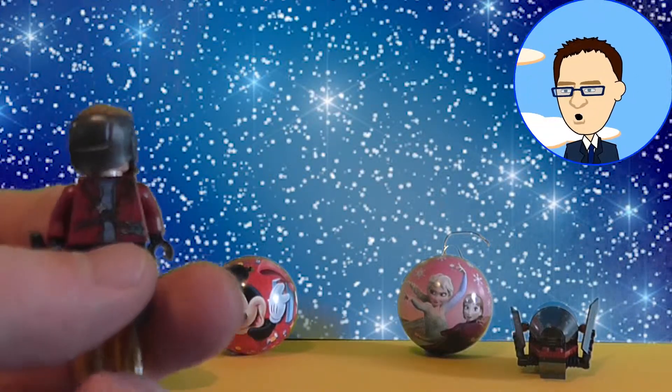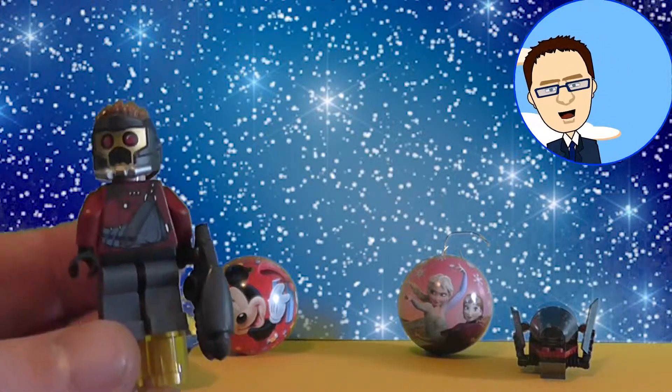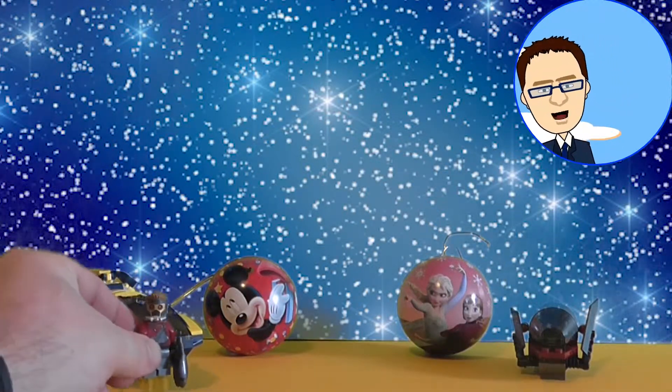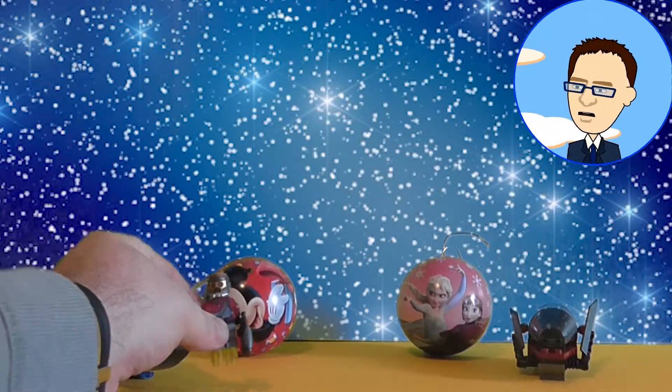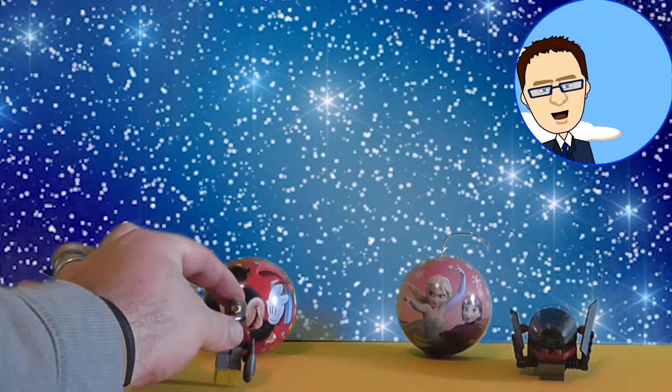Do you like this Lego figure? Do you like the film Guardians of the Galaxy? It's one of my favourites. But I do like this Lego figure. Let's put him down and I think we should take a look inside another bauble.